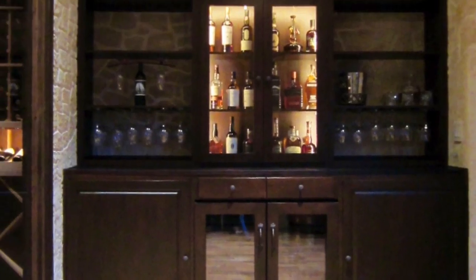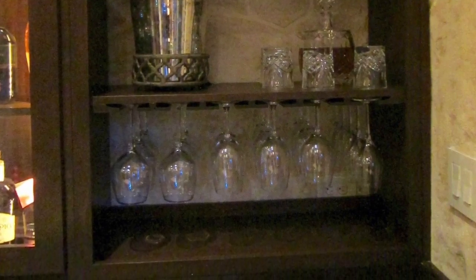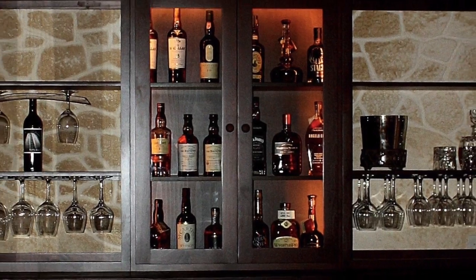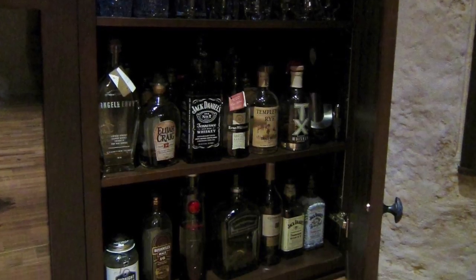The bar is in knotty alder with chapeau stain and lacquer. It includes open shelves on the left and right with glass racks. The center section has a glass front door and a lighted cabinet. All across the top and on the two sides of the bottom are solid door cabinets, which include adjustable shelves inside.